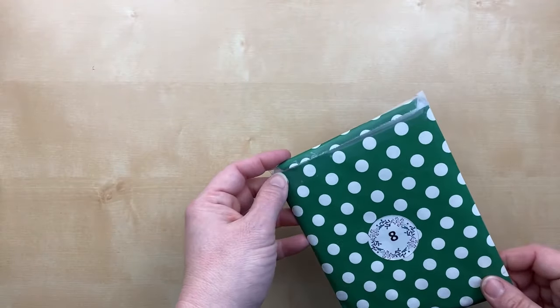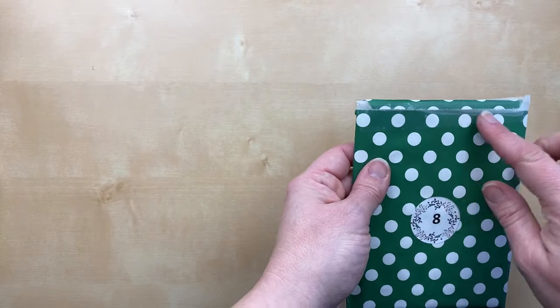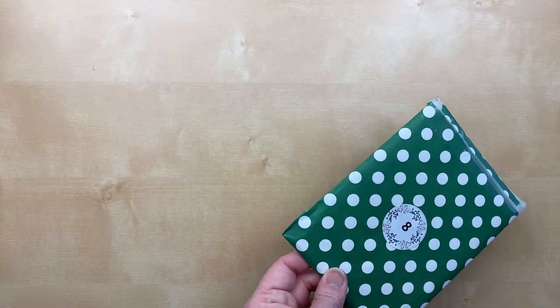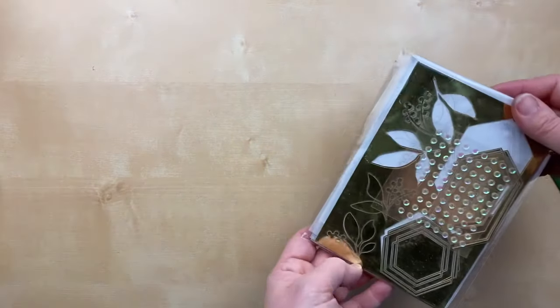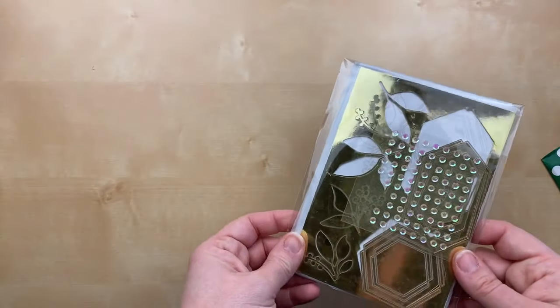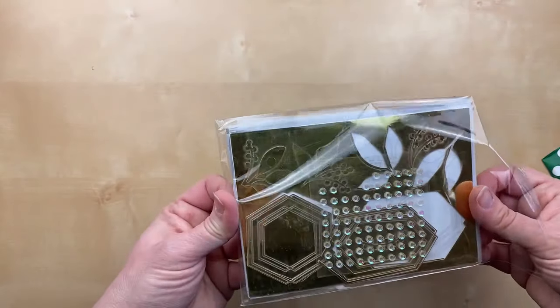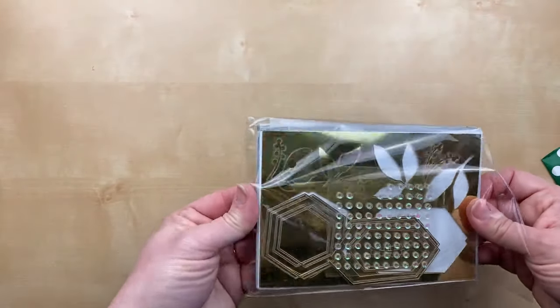I actually planned to send this to somebody, so I don't want to tear open the tape. So let's pretend and pull it out of the bag — we get the Expressions in Ink ephemera pack! This is something that's in the annual catalog, and just like the other 12 Days of Christmas gifts, it is not Christmas-themed at all.